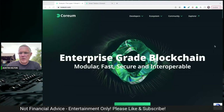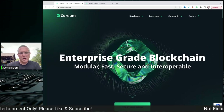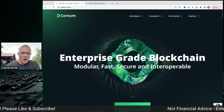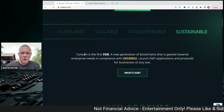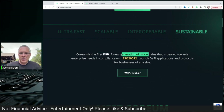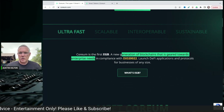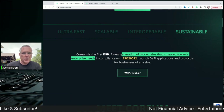Corium, as I mentioned, is an enterprise-grade blockchain — modular, fast, secure, interoperable. This is what really got my attention. Corium is the first enterprise-grade blockchain. They are a new generation of blockchains geared towards enterprise needs. When we talk about enterprise, we're talking about big business.